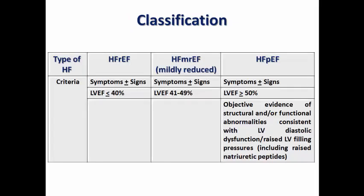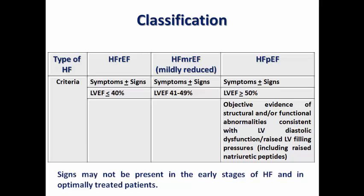We recall the table explaining the three subtypes of heart failure, noting that signs may not be present in early stages or in optimally treated patients — that is why we depend on symptoms. We focus today on the second type: heart failure with mildly reduced ejection fraction, diagnosed by symptoms plus or minus signs and an LV ejection fraction between 41 to 49%. Its previous name was 'mid-range ejection fraction,' but we don't use this terminology nowadays.